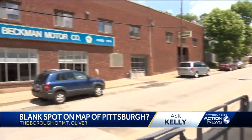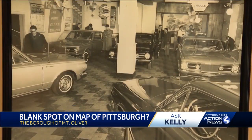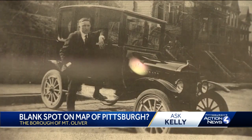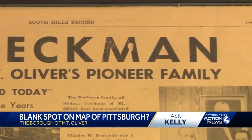Just across the street from Esht is living history. Beckman Motor Company was opened in 1914. Its founder, Charles W. Beckman, was mayor — or Burgess, as it was called back then — during Pittsburgh's annexation attempt. His grandchildren still own and operate the shop to this day.